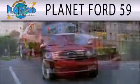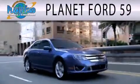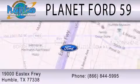Planet Ford 59 is dedicated to doing everything possible to ensure that the experience you have selecting your next vehicle is as pleasant as possible. We are located at 1900 East X Freeway in Humboldt.